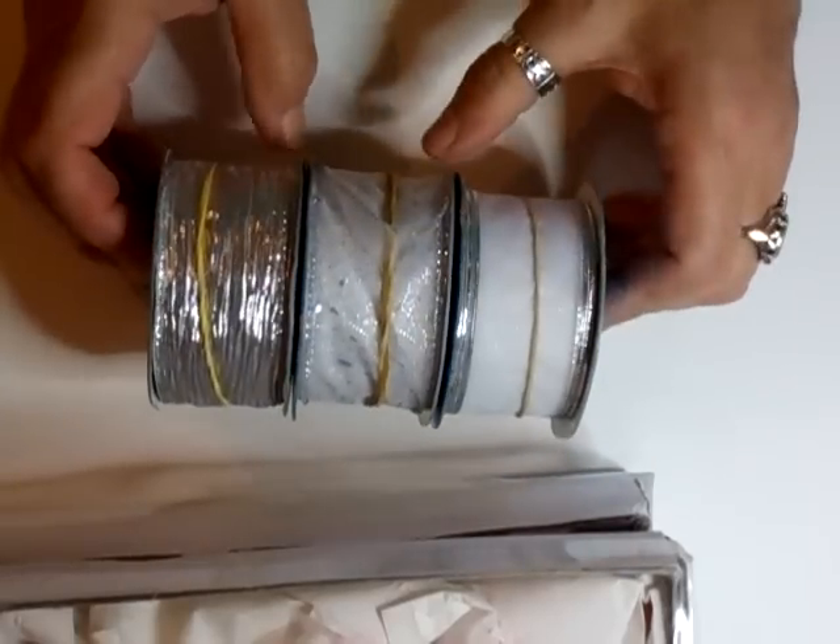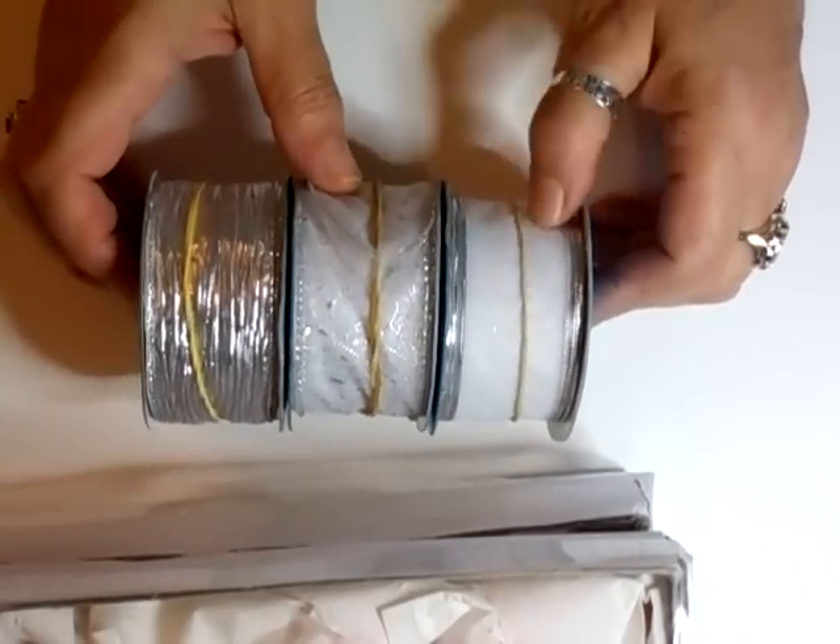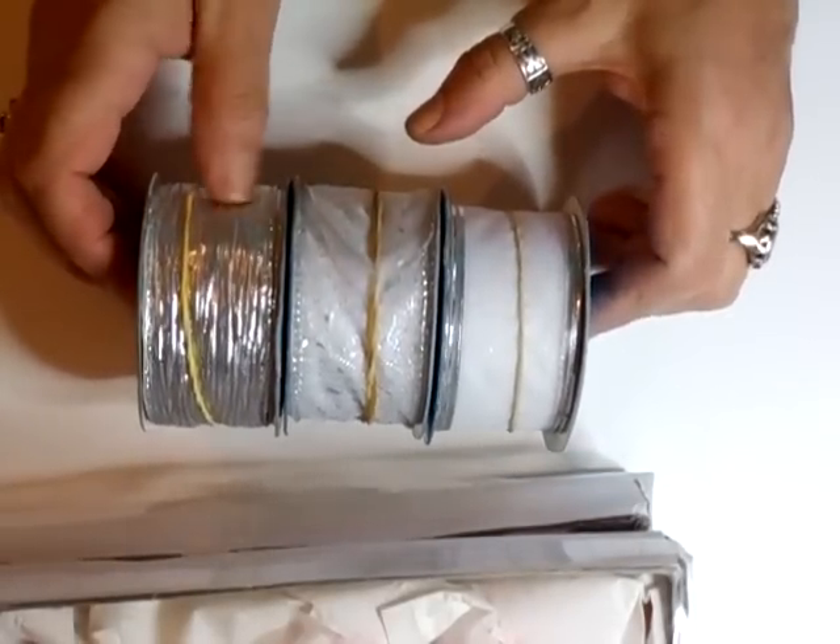We also got some of these ribbons — organza and silver, and then just the silver one. So you got three of those.